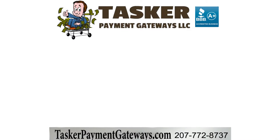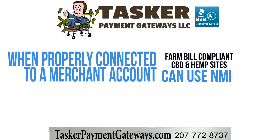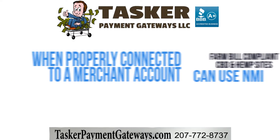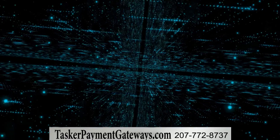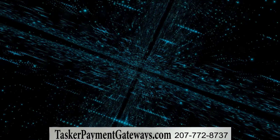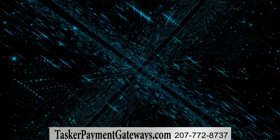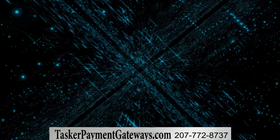Does NMI allow CBD and hemp products? Yes, NMI allows legal, Farm Bill compliant CBD and hemp sites to use their payment gateway, but again, only if the merchant processor it's connected to is CBD friendly. Read our CBD Payment Gateways 101 page linked in the description to learn more about accepting credit cards for CBD online.